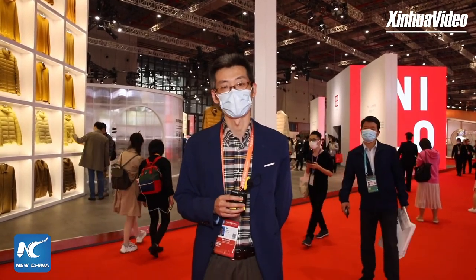Hello everyone, I'm Pan Xu with Xinhua News Agency. Welcome to our live program. Today I'm still at the Shanghai International Import Expo, CIIE.